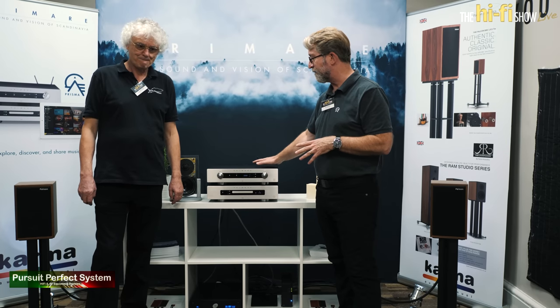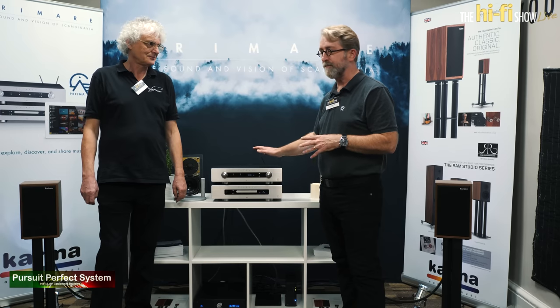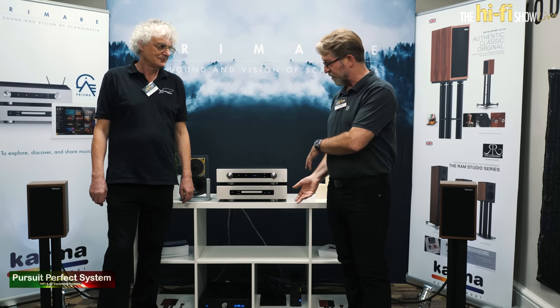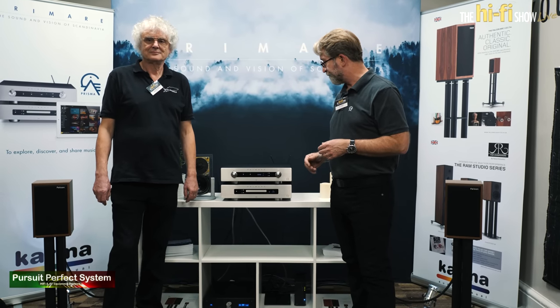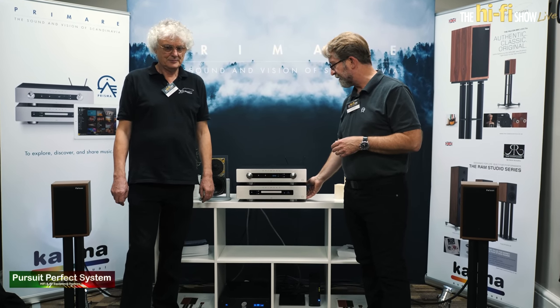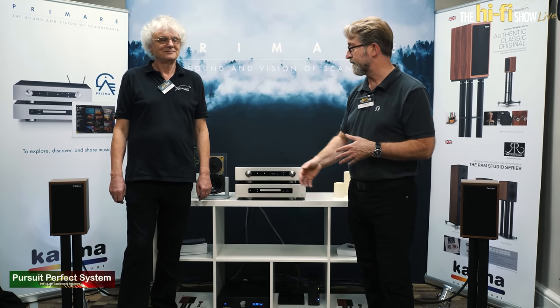It includes 150 watts into 8 ohms of power with a built-in DAC as well as the Prisma streaming module, which allows for all kinds of playback both from local network drives as well as from the internet. We're partnering it with our CD35 CD player into a package that is driving Jerry's Falcon LS35A loudspeakers.